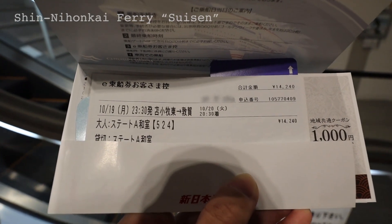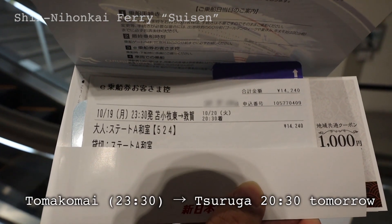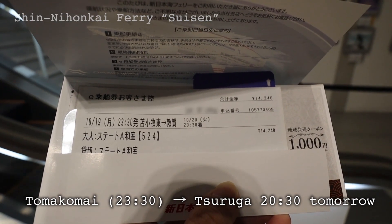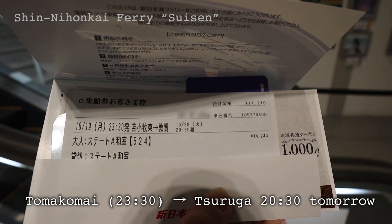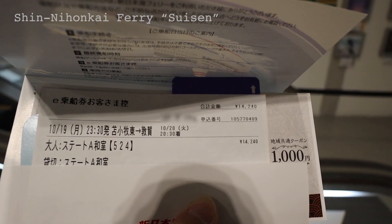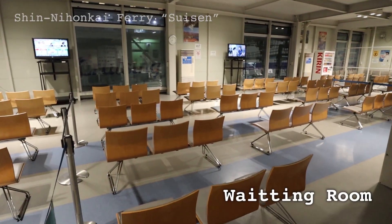I'm going to check in at the terminal and start boarding. The ferry leaves Tomakomai-Higashi at 11:30pm and arrives at Tsuruga at 8:30pm the next day. So we go to sleep tonight, spend the whole day on the boat, then make it to the final destination tomorrow evening. This time schedule is new to me. Usually I've been taking the ferry leaving at night and arriving the next morning, but this time I get the whole day to spend on the boat.